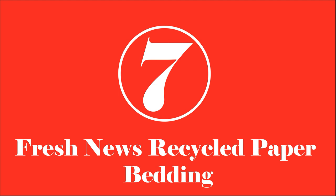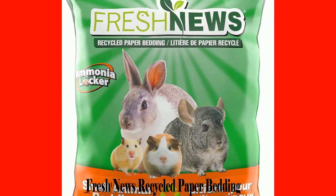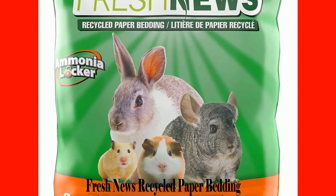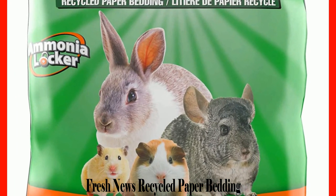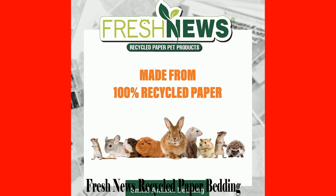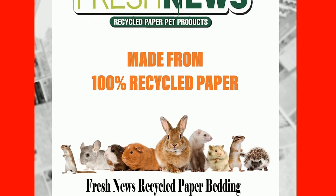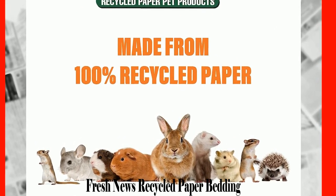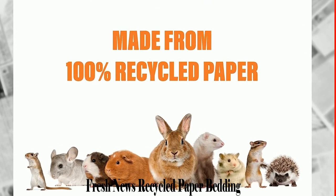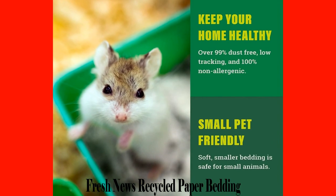Number 7: Fresh News Recycled Paper Bedding. Getting your hamster bedding that is also biodegradable is a great way to ensure that you are looking after the environment. Fresh News Recycled Paper Bedding can easily be broken down when you dispose of it, hence contributing to a healthier planet. It is designed to be safe for your hamster as it does not contain any harmful or toxic chemicals that would cause infections. This is a great way to ensure that your furry companion is not injured by the gift you get them.